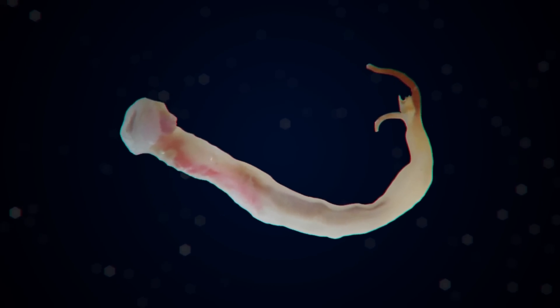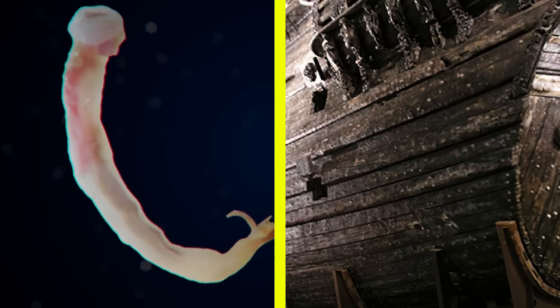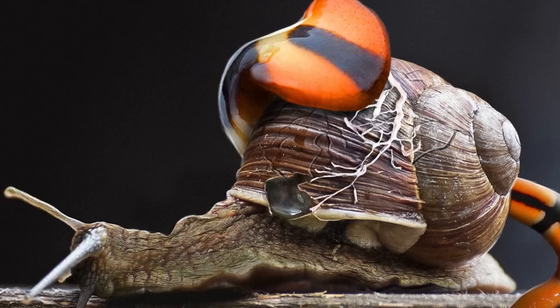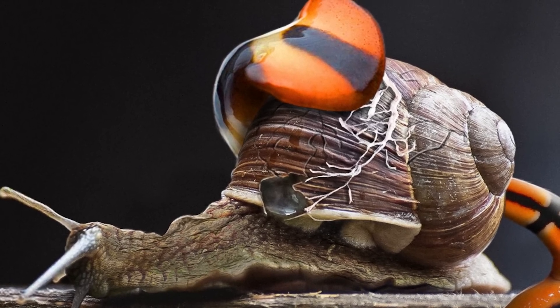When these worms start devouring everything in their path, ferry crossings, huge piers, and even ships are doomed. And if this worm is hungry and there's only a small snail nearby, the shell will be the only thing left of it.